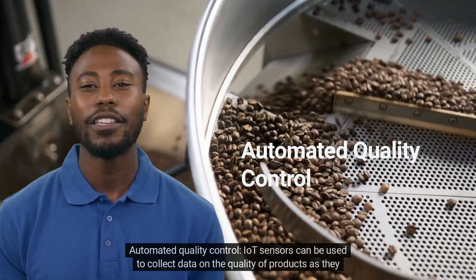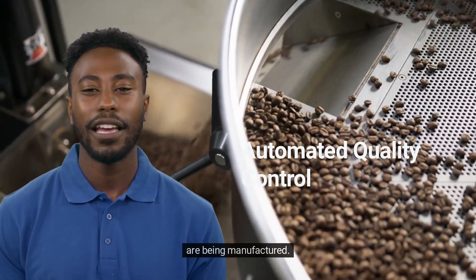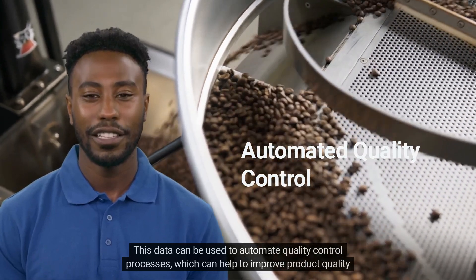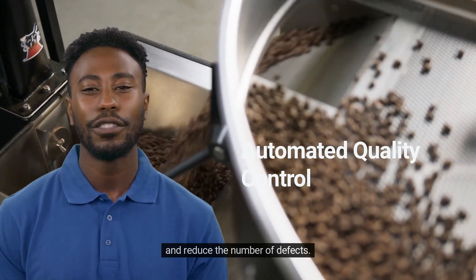Automated Quality Control: IoT sensors can be used to collect data on the quality of products as they are being manufactured. This data can be used to automate quality control processes, which can help to improve product quality and reduce the number of defects.